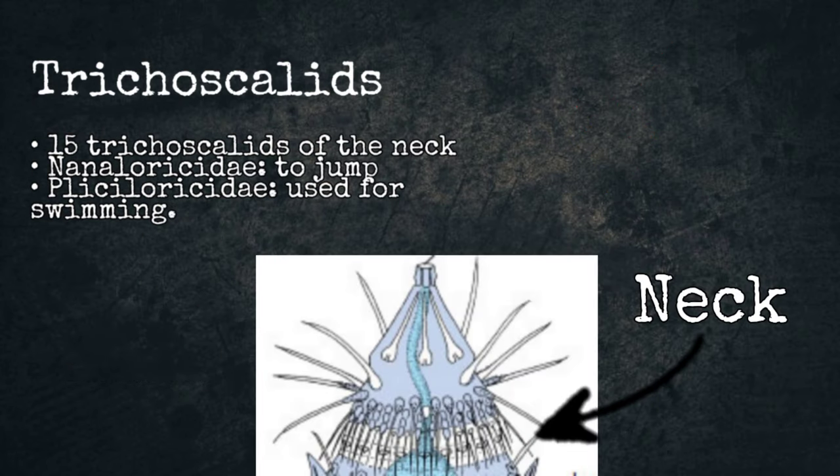Trichoscalids. The 15 trichoscalids of the neck can be double or single. They were discovered in the family Nanaluricidae, where adults use trichoscalids to jump. In the family Phyllisoriidae, trichoscalids may be used for swimming.